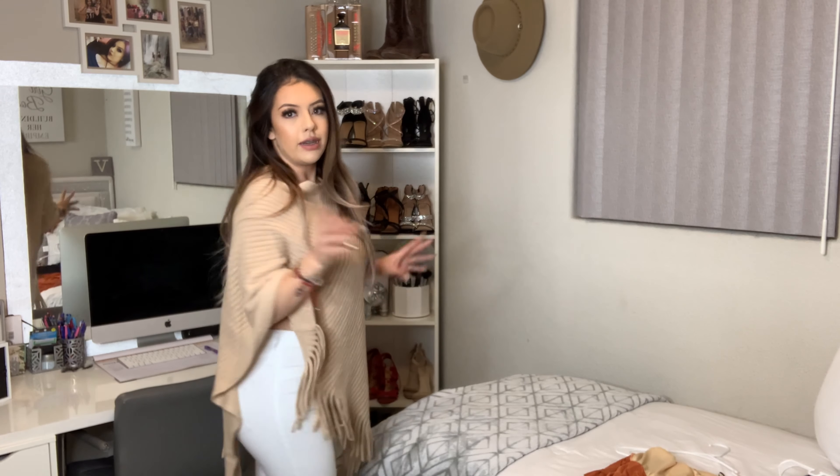Hi guys, welcome back to my channel. Today I'm going to be doing a quick last-minute Thanksgiving slash fall outfits video. I don't know what I'm going to call this yet, but I just wanted to give you guys five outfit ideas that are affordable and last minute.